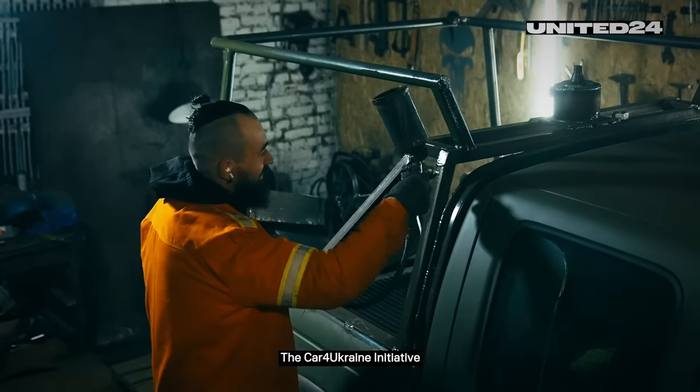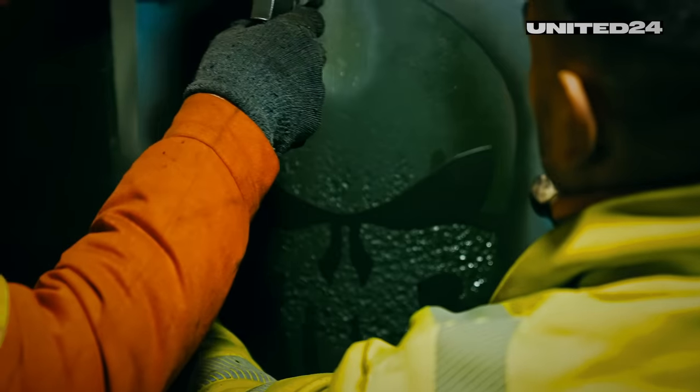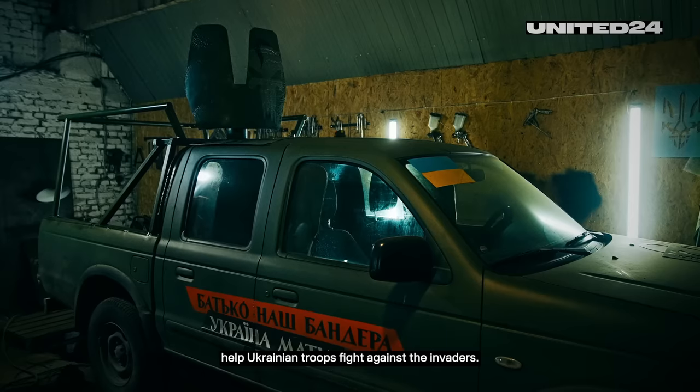The Car for Ukraine initiative alone has delivered 184 pickup trucks to soldiers at the front line. Thanks to the joint efforts of people like Adam, thousands of vehicles help Ukrainian troops fight against the invaders.